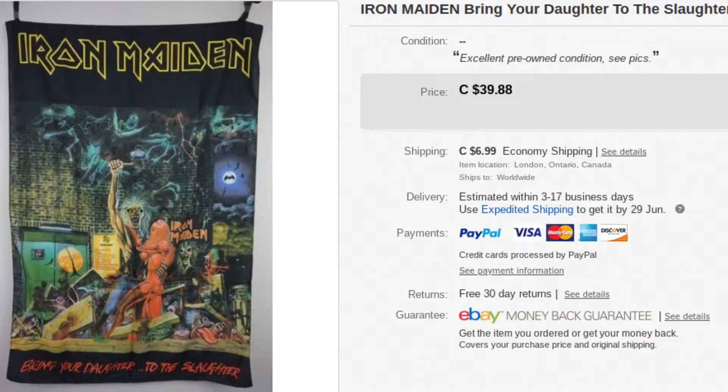Next, we got an Iron Maiden banner. We picked this up for $3 — we actually picked up four of them for $3 each. This one sold for $43.99. So if you ever see these, definitely pick them up. They're from the 80s, so they're pretty old, and this one sold for $43.99.